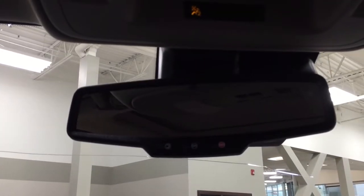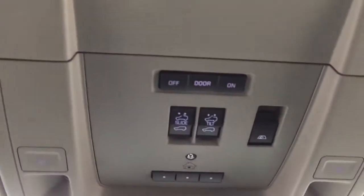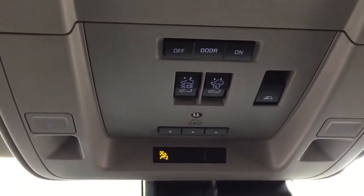Taking a closer look up top, you have your OnStar availability on your mirror. You'll also find the open and close, as well as the tilt-up and down feature for the power moonroof. Integrated garage door opening controls, and you'll also find the open and close for the power rear window.